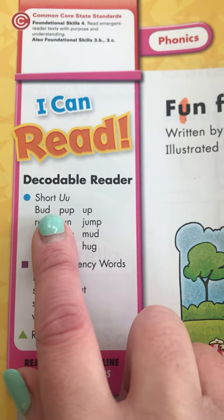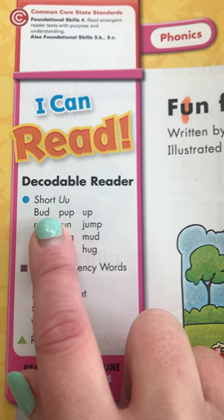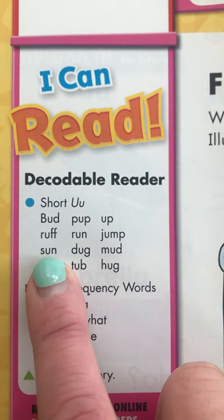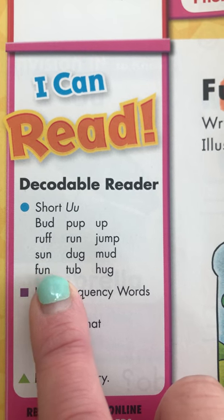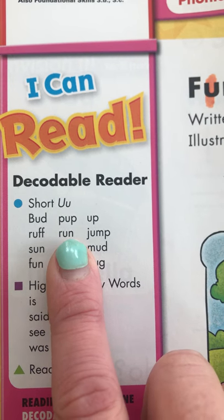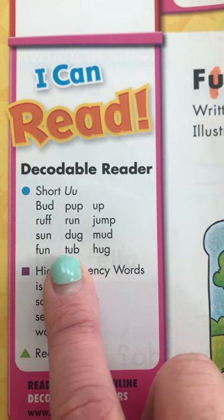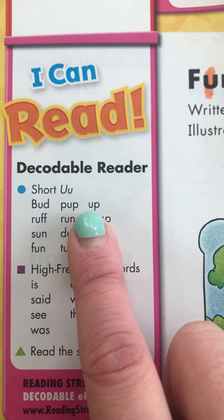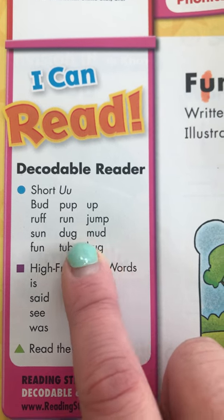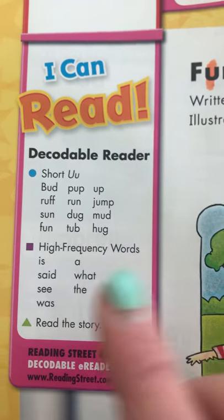I bet you can read these words with me because you know a lot of these beginning, middle, and end sounds. I'm going to break them up slowly and then we're going to try to read them together: bud, rough, sun, fun, pup, run, dug, tub, up, jump, mud, hug.